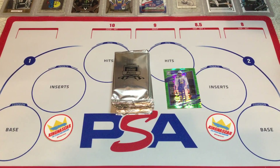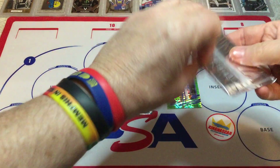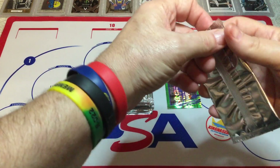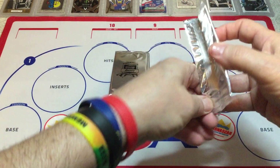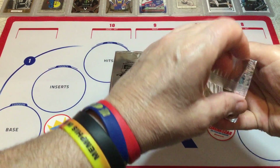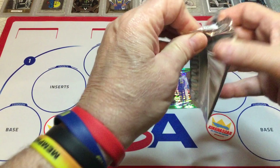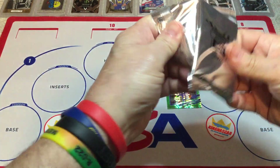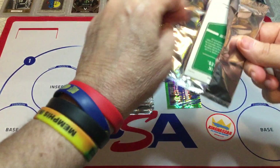So with that, let's rip some packs and see what we get. I'm looking for Ty Gibbs, The King, Haley Deegan, Santino Ferrucci, Tony Breidinger, and Sam Mayer, among others. Let's see what we get in our first pack.